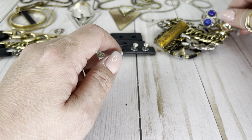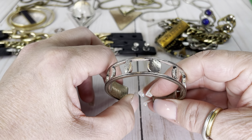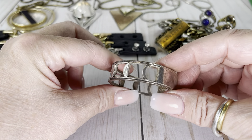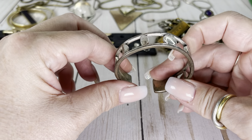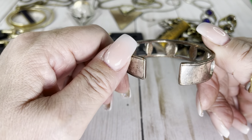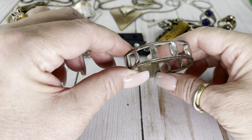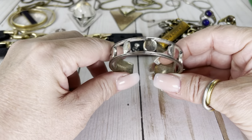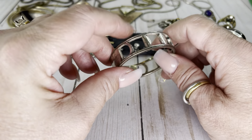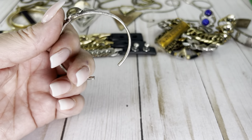This bracelet is called the Moon Song Cuff — do you see it has the stages of the moon on it? How cool is that! It does have some wear, but like everything else it looks antiqued and like it belongs that way. The Jenny Bird stamp is there. This one sits at a six-inch wrist. The Moon Song Cuff was $84 on eBay — I believe that was new — so let's try $35 on this one.